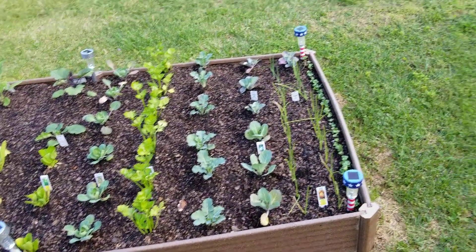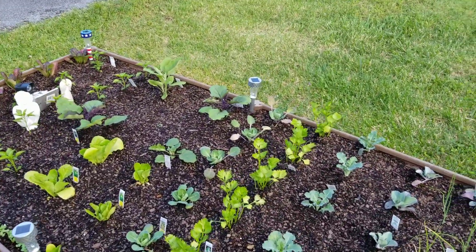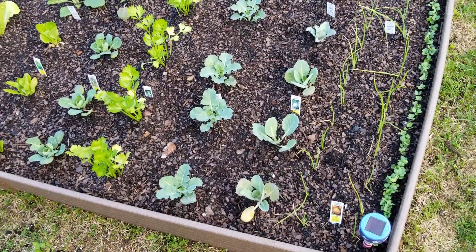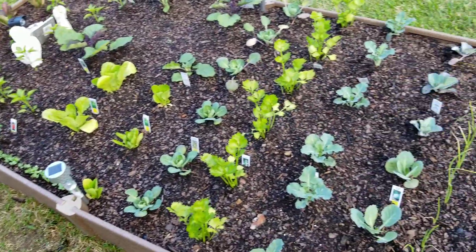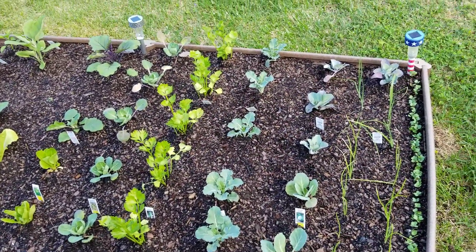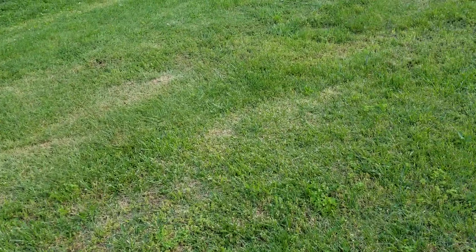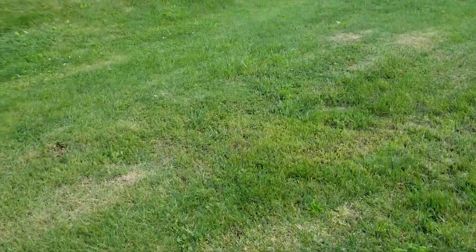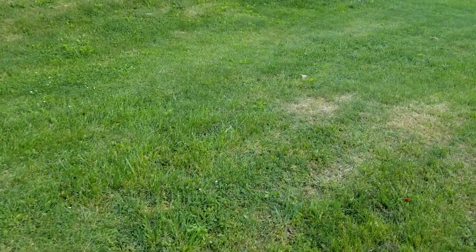I didn't do anything over here though - everything's looking great today. Everything's coming up that I planted around the edge there, down through there. I got the sunflowers that I grew from seed and they're looking real healthy.